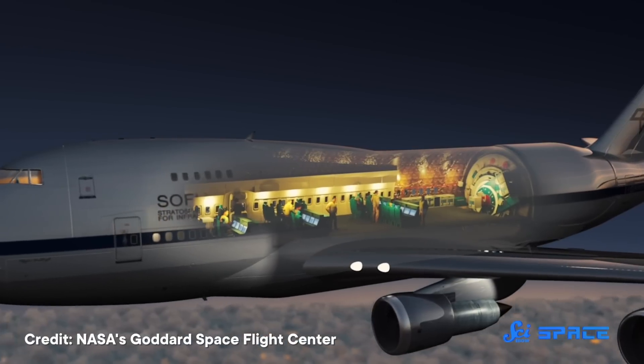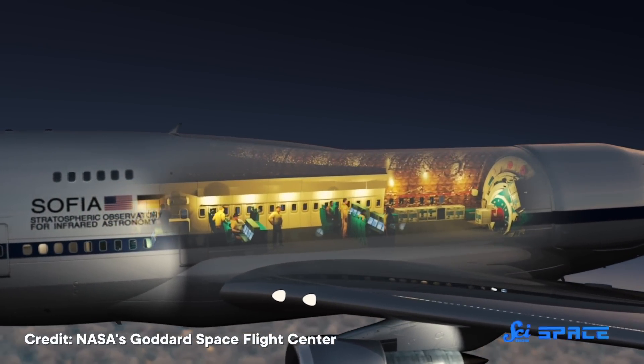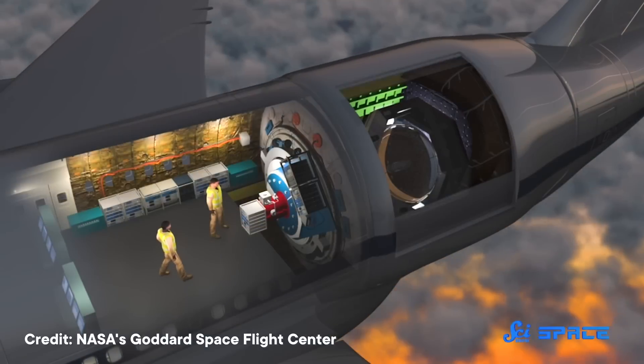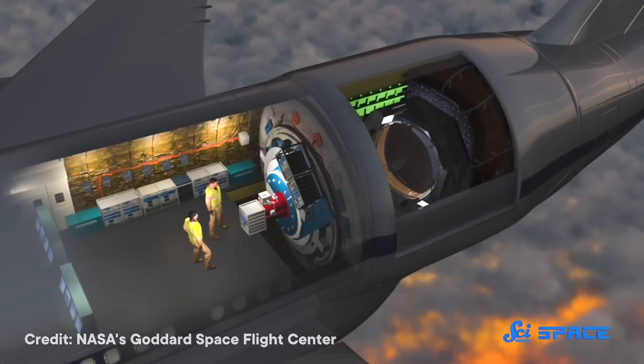In 1997, NASA bought a Boeing 747SP for what might be both a super cool and super absurd purpose. Working with the German Aerospace Center, they converted it into a mobile, flying observatory with a giant hole in the back for an infrared telescope to look out at the universe. This was the Stratospheric Observatory for Infrared Astronomy, or SOFIA for short.